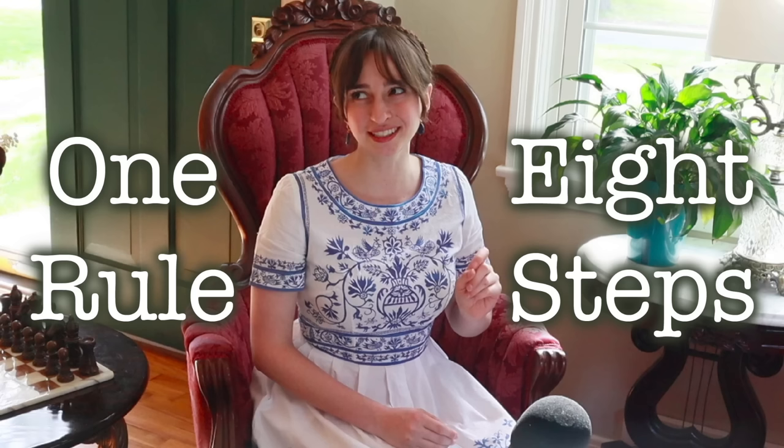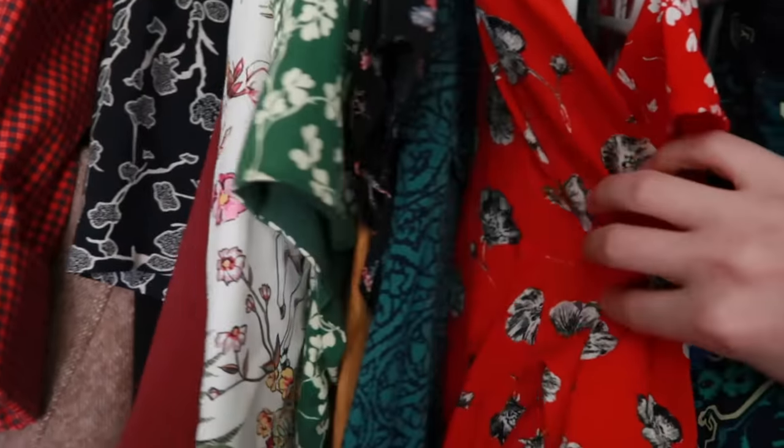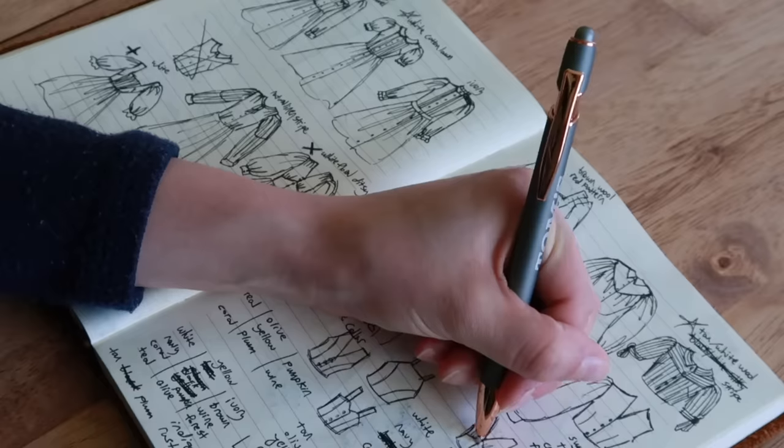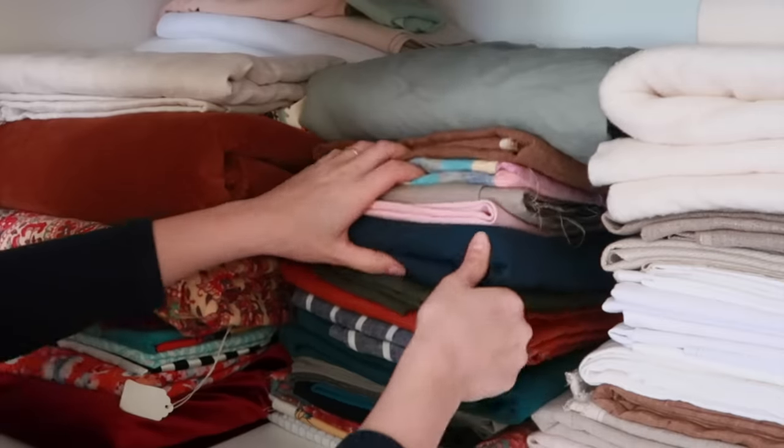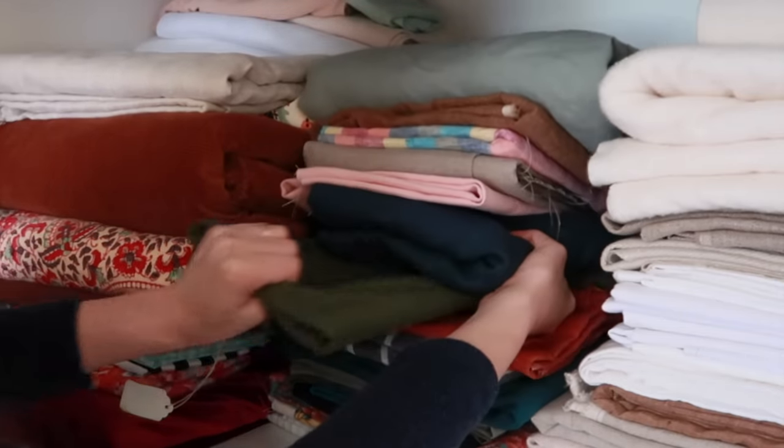And now, using the principles I laid out in my 8 Steps video, I'm going to strategize how I can most efficiently refresh my wardrobe and then plan a number of reasonably simple-to-sew, practical daily wear pieces that focus on using up fabric I already own.